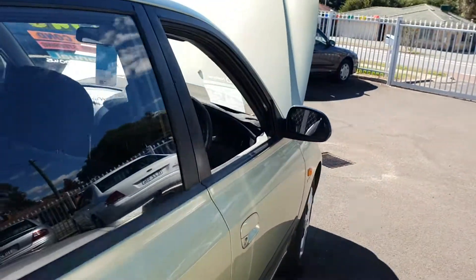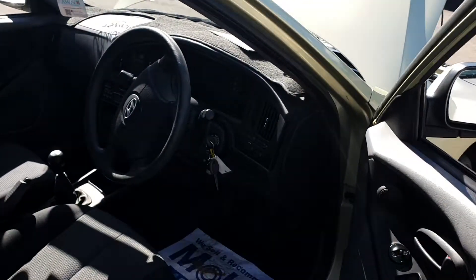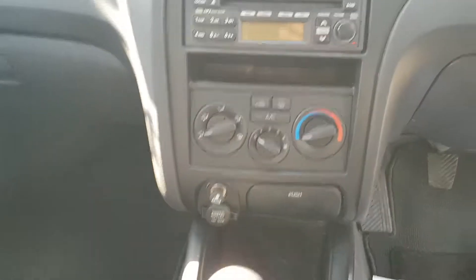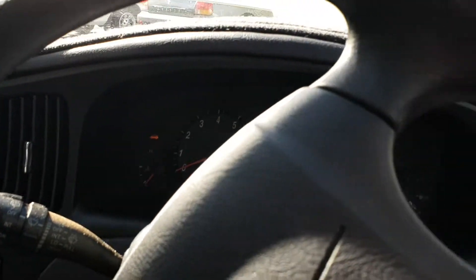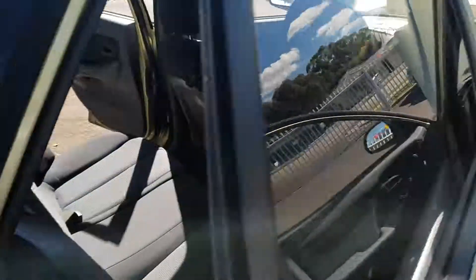It is a manual with air conditioning, power steering, and electric windows. I'll just show you this immaculate condition inside. It also has a CD player. It is registered until May of this year.